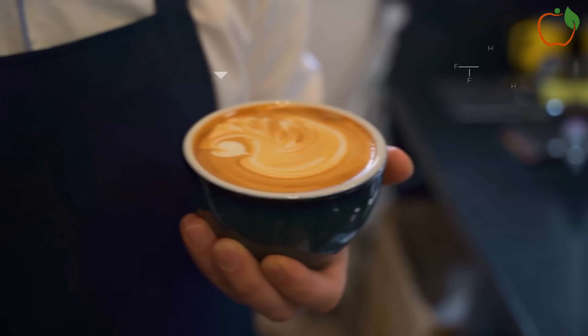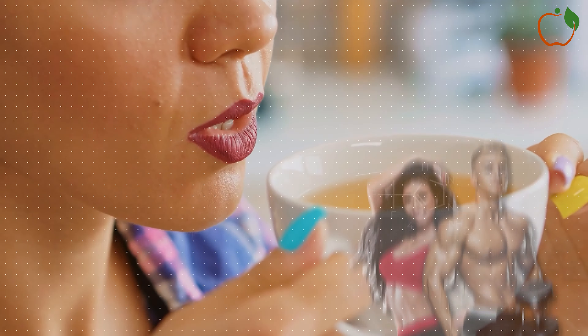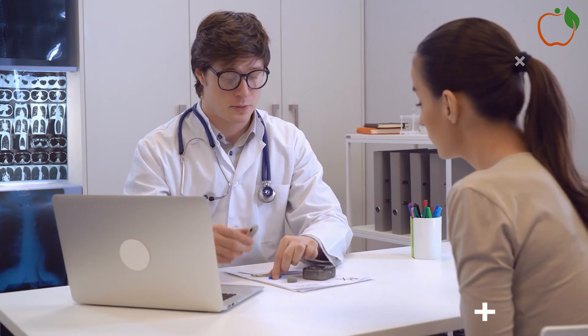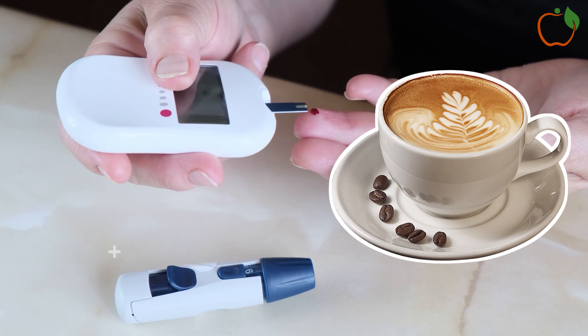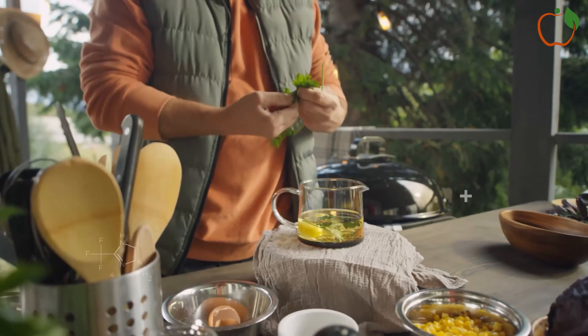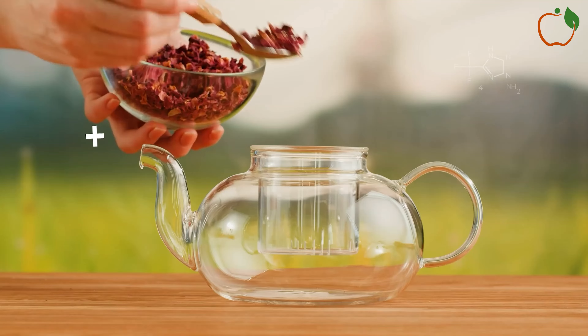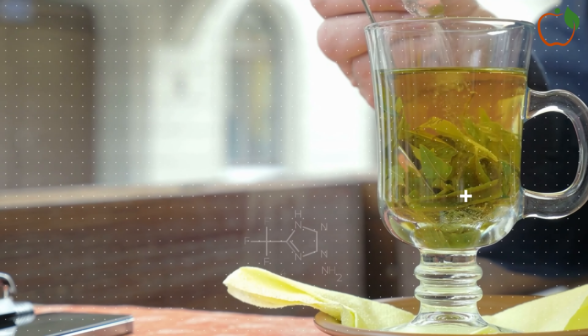The best morning drinks for diabetics, better than coffee. For many people, a steaming cup of coffee is the go-to morning beverage, providing a much-needed energy boost and a familiar ritual to start the day. However, for those living with diabetes, coffee may not be the best choice due to its potential impact on blood sugar levels and other health considerations. Fortunately, there are numerous alternatives that can offer a refreshing and nutritious start to your day while supporting better blood sugar control.